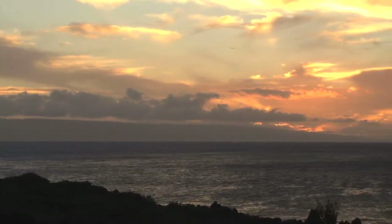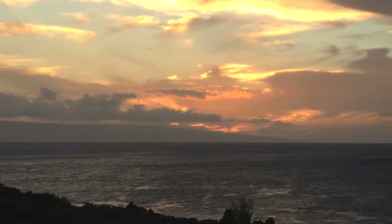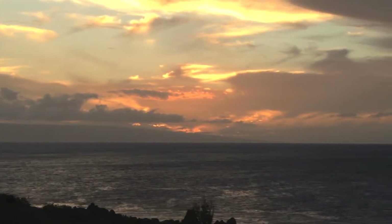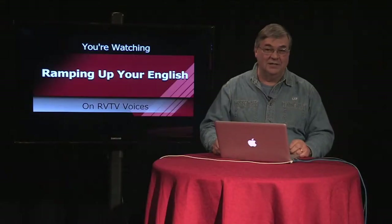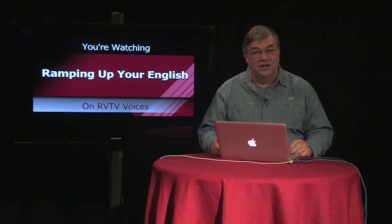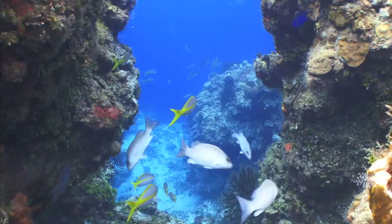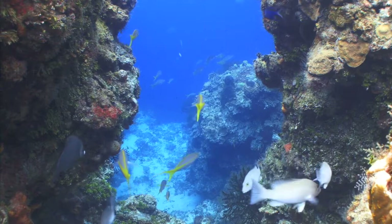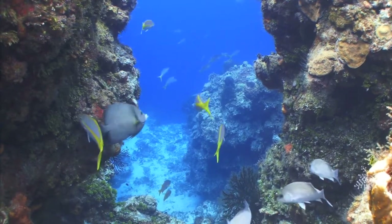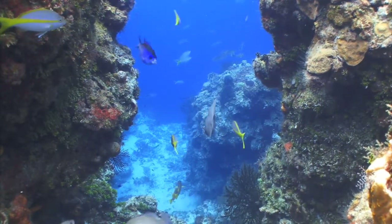A song by a group called America contained the lyrics, 'the ocean is a desert with its life underground, and the perfect the skies above.' Well, the ocean can certainly have the beauty of the desert, but the life under the surface of the water can be intense. A coral reef is normally a place teeming with life. The complexity of the food web can often be seen here.